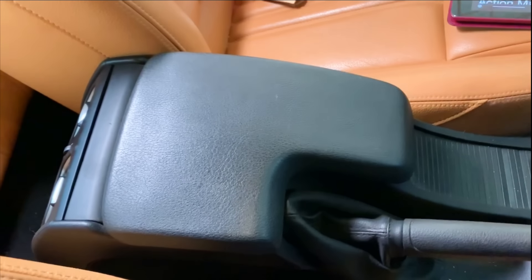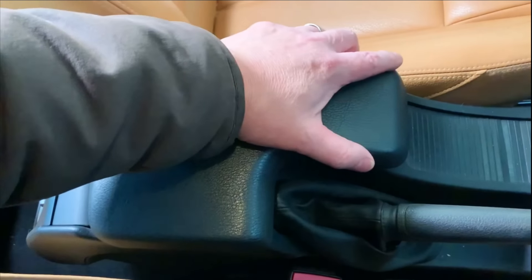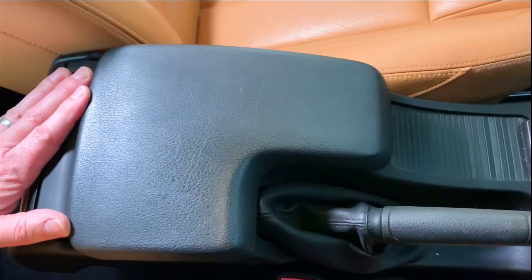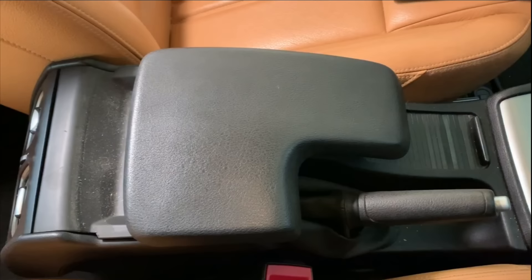Hack number four: Do you have arms like an oompa-loompa? Alfa Romeo armrests are rightly famous for having some head-scratchingly strange features, and the 159 is no exception, with a central armrest which slides forward in case your arms happen to be as short as an action man.